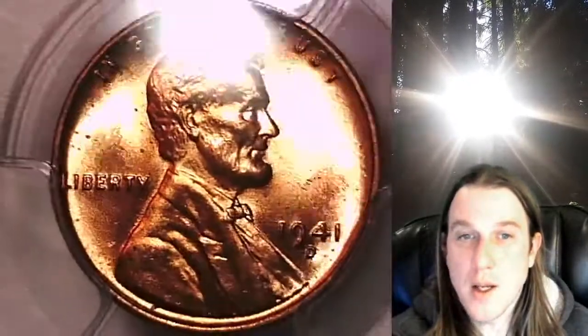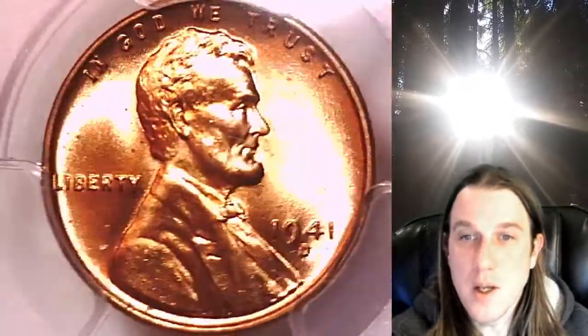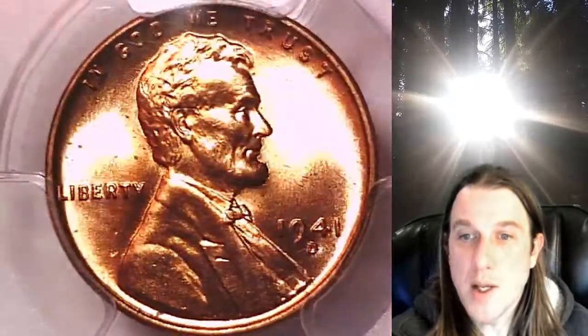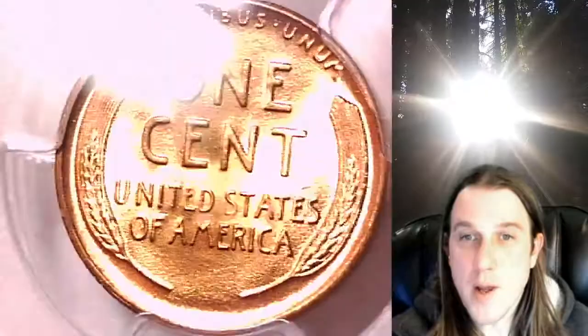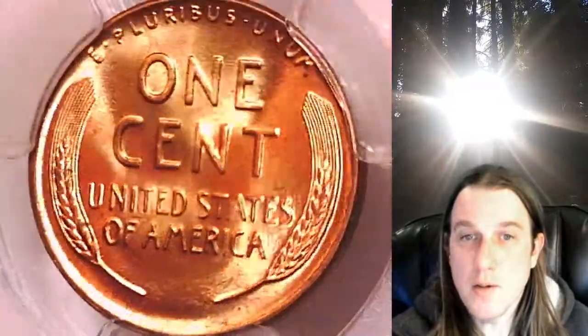We'll take a look at Lincoln and we'll take a look at the reverse. This coin is going to go up for sale on my eBay store. You can find a link in the description below the video — it'll take you to this exact coin on eBay. Once there, you can also find over 4,000 PCGS graded coins for sale.